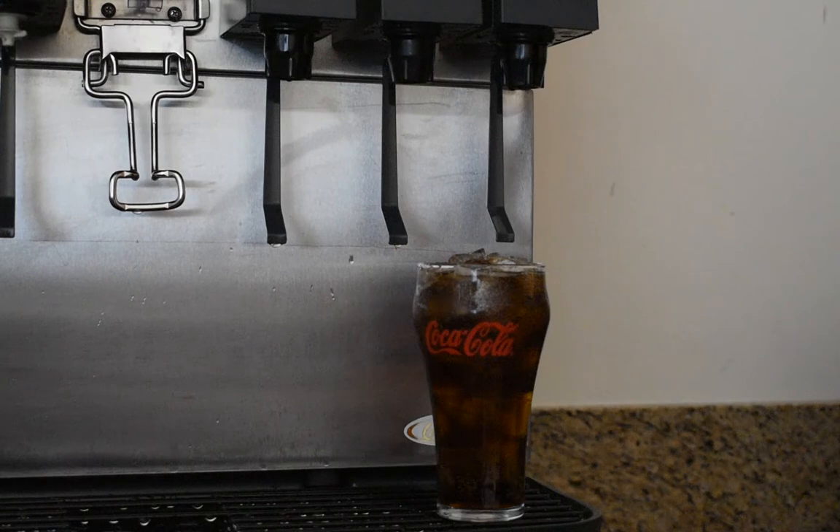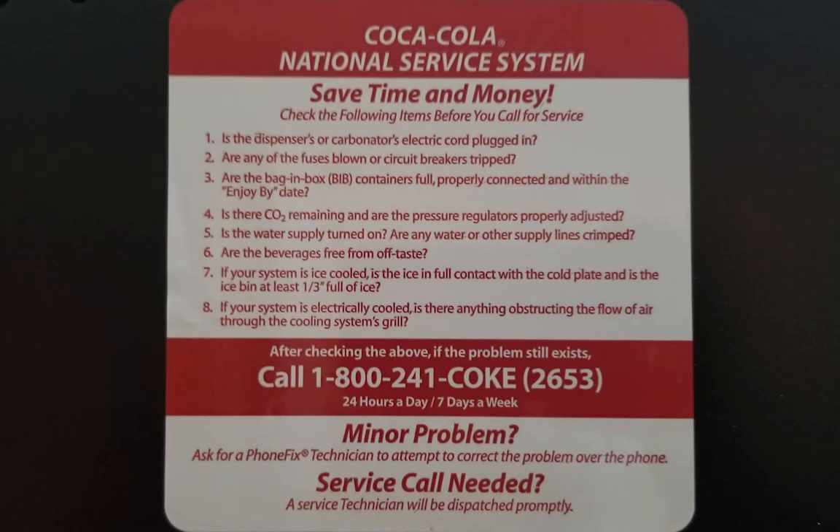If you have any questions or concerns about the quality of your beverages, please call 1-800-241-2653.